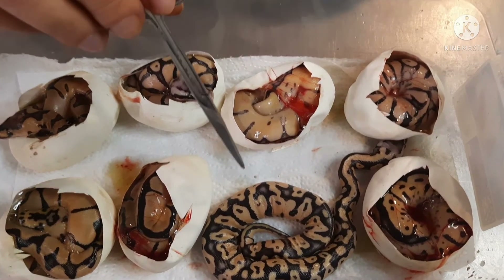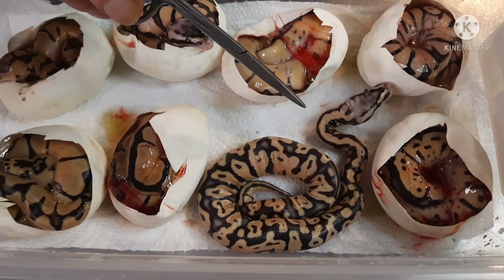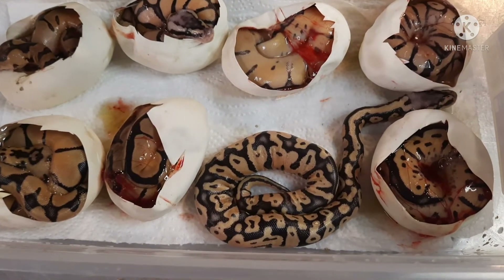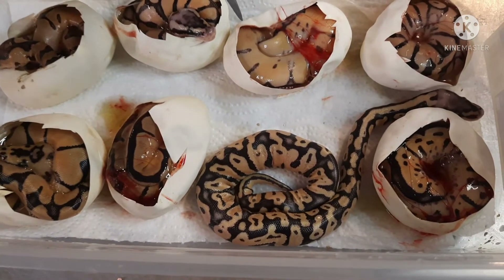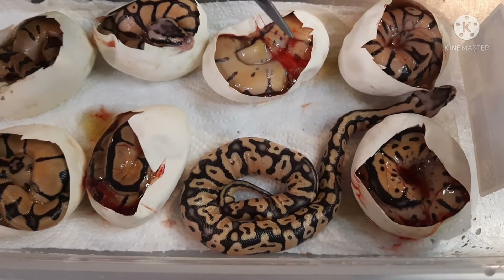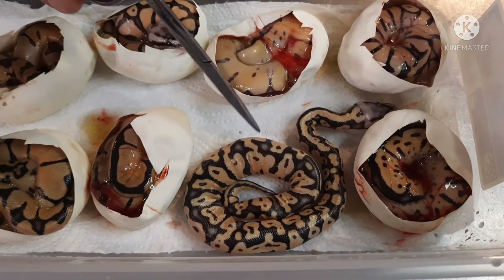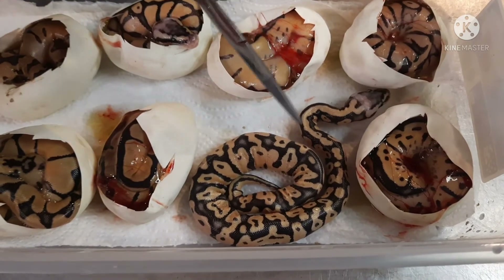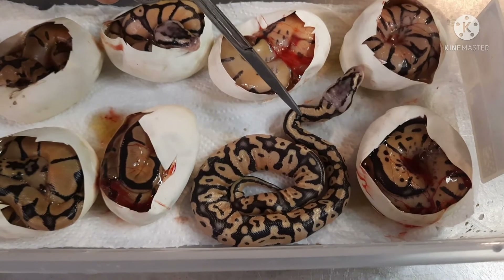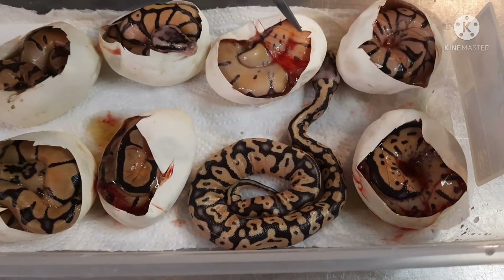Then we also have another pastel. As blushed out as the head is, it could be a super, but honestly the body just doesn't look like a super from all the supers I've produced before. But I definitely think it's at least a pastel enchi — could be just a pastel, with being het for clown giving it that little extra cleanliness to it.